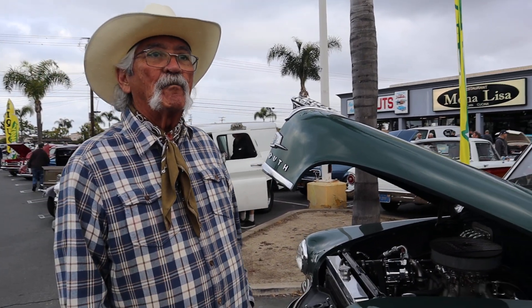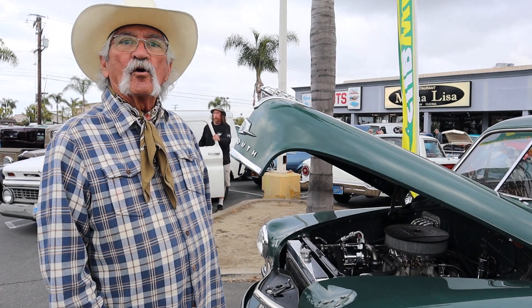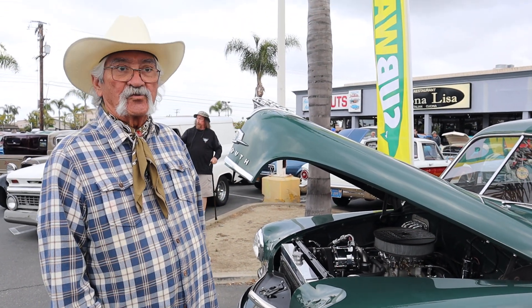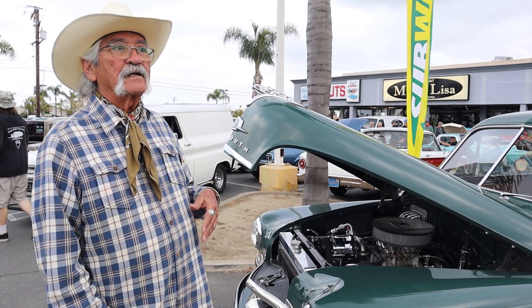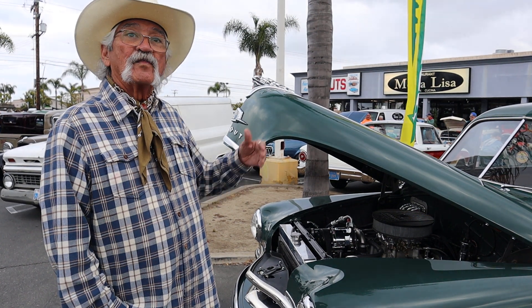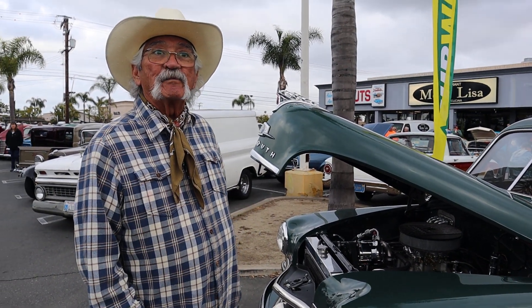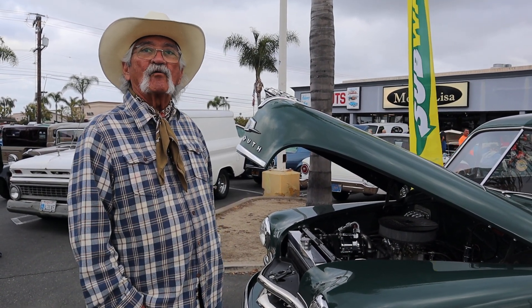I didn't build it. It was actually built by a company up in Morro Bay back in the early 2000s, and it's progressively gotten to be a better car over that time frame. It's been improved — it's only had two owners. I'm the second or third owner, and each one of us has done something to improve it as a hot ride.